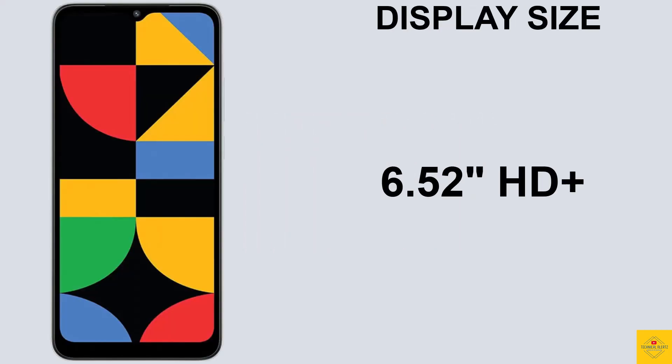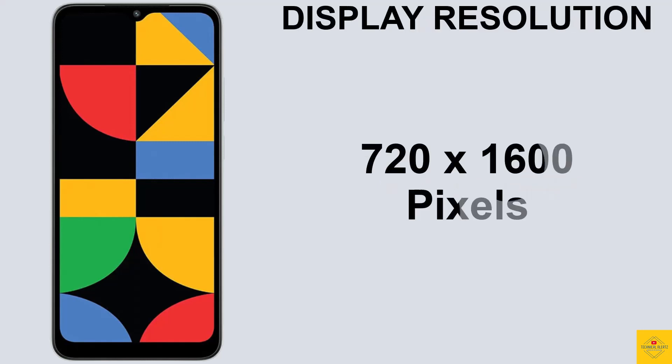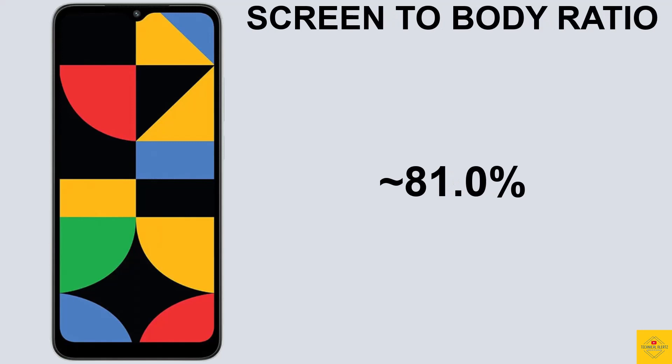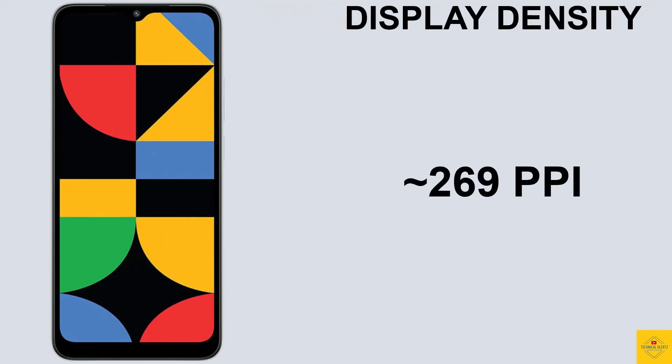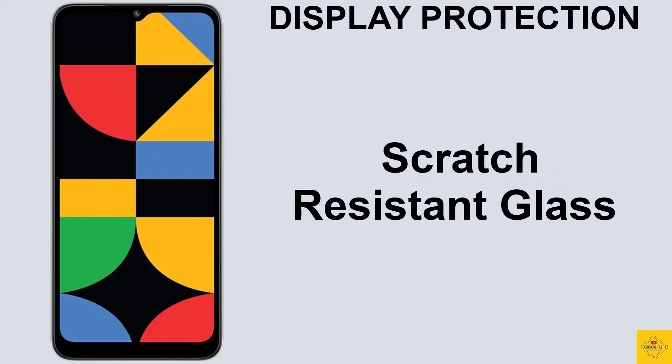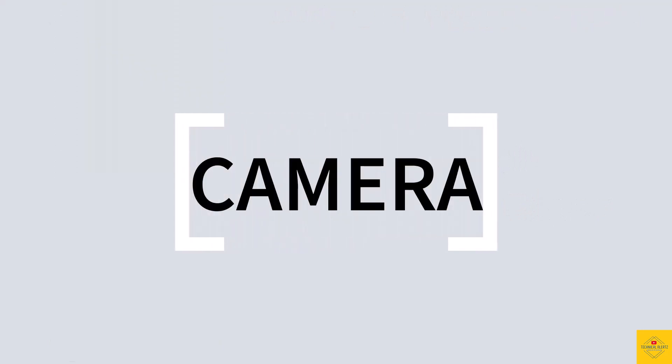The phone features an IPS LCD display with a 6.52-inch HD+ screen with a resolution of 720 by 1600 pixels and a 20:9 aspect ratio, 81.0 percent screen-to-body ratio, 269 PPI pixel density, and a 60Hz refresh rate.